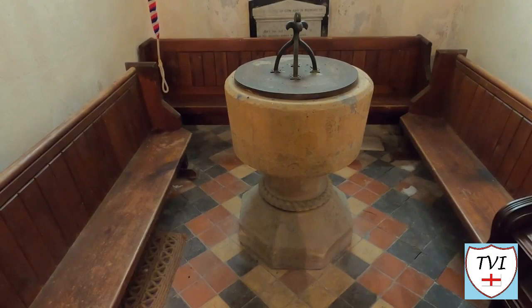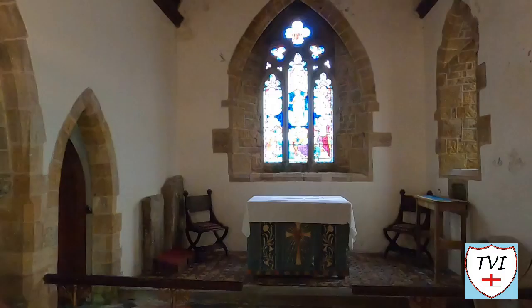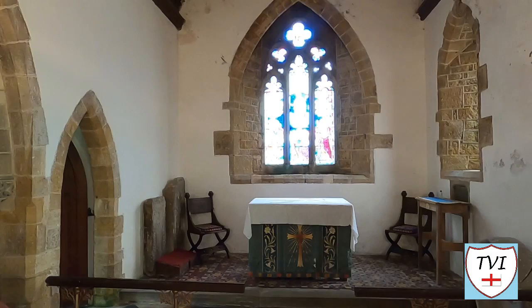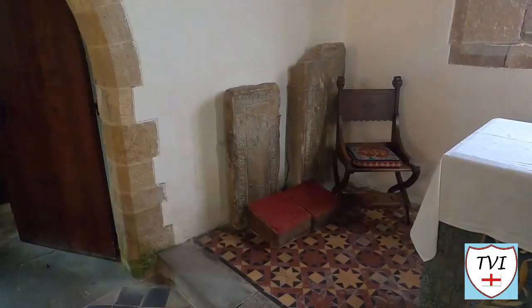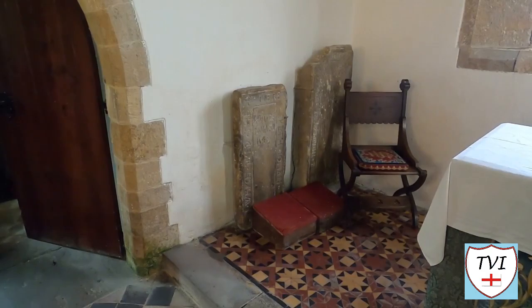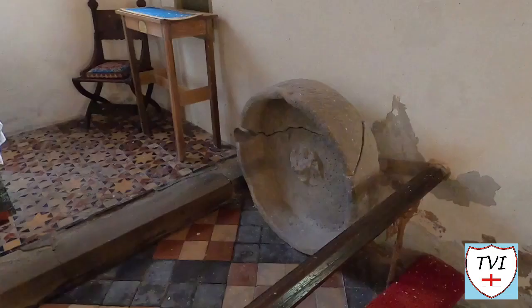Inside the church there are memorials dedicated to the Hatcliffe family, some dating back as far as 1525. Close to the altar there are some interesting artefacts — I had no idea what they were, and as they were so close to the altar I didn't want to get up close. Two look like gravestones or carved tablets, and on the other side is a circular trough-like structure. A semi-educated guess — this could be part of an old font.